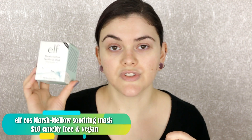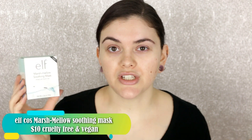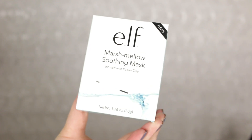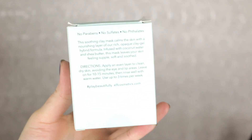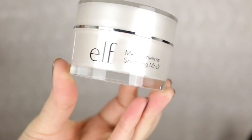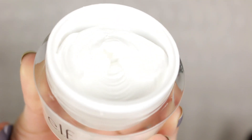For today's Test it Out Tuesday, I'll be testing out the Elf Cosmetics Marshmallow Soothing Mask. This really intrigued me when I read the information, and I've heard some really good reviews — I saw Kathleen Lights use this product. I ordered this during the huge Black Friday sale. It retails for $10 and you get 1.76 ounces, which is 50 grams of product. It's a soothing clay mask that calms the skin with a clay-gel hybrid formula infused with coconut water, kaolin clay, and shea butter. All Elf skincare products are free from parabens, sulfates, and phthalates, and it's cruelty-free and vegan.